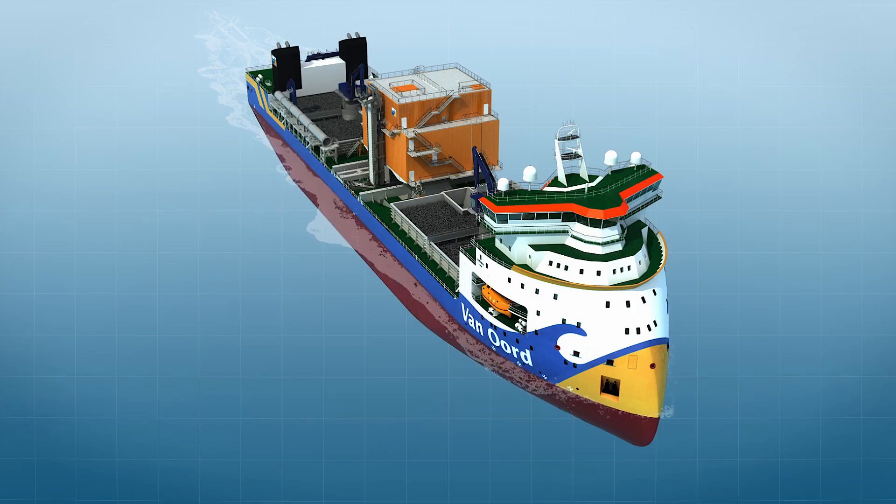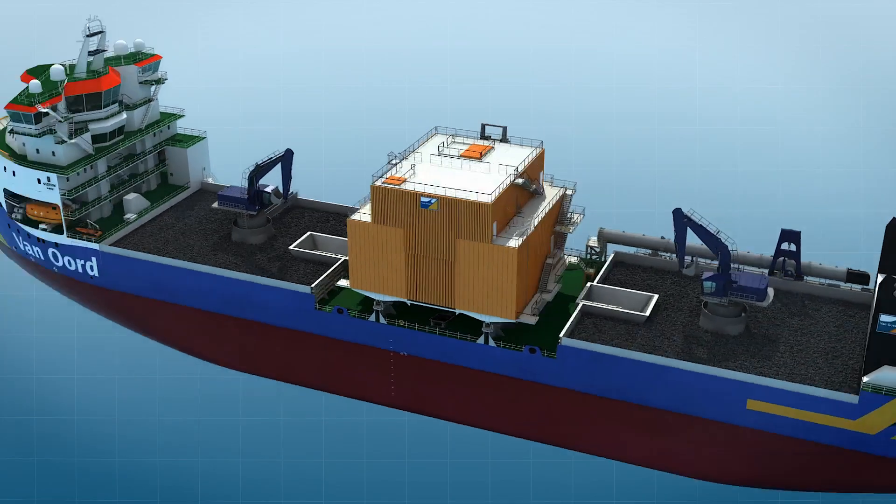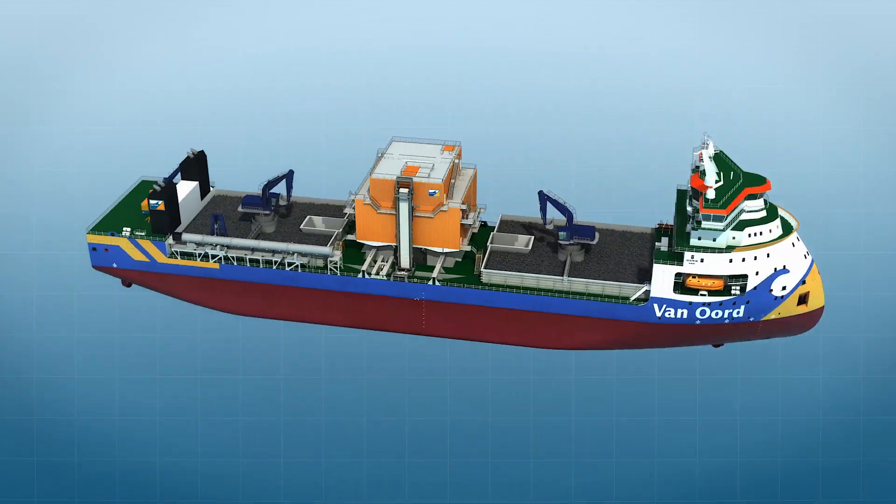The vessel is able to carry up to 15,500 tons of rock in her two holds. Moreover, the vessel is equipped to perform three different types of rock installation.